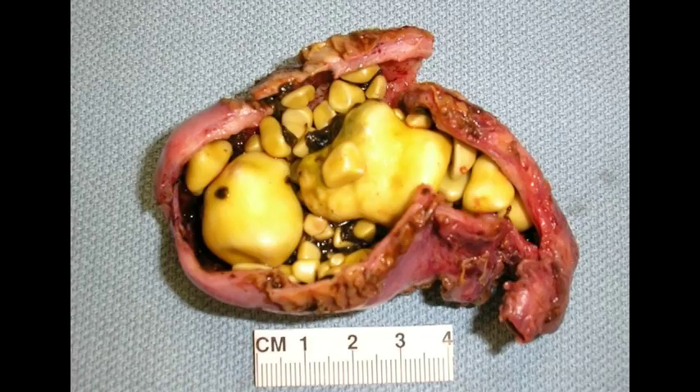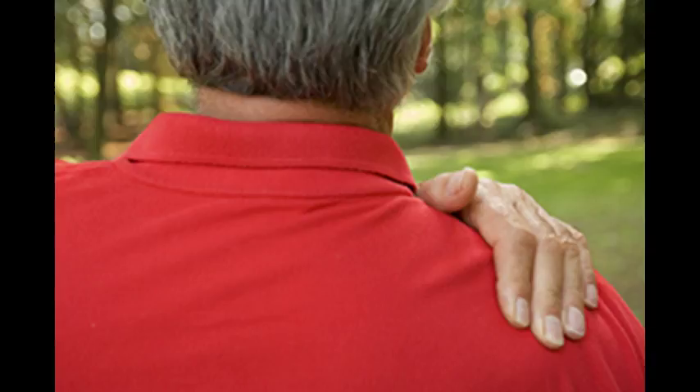Gallstones typically go unnoticed for a long time, or until they get big enough to induce symptoms. If you experience sudden pain in the abdomen followed by vomiting and nausea, or sudden back pain between the shoulders, it is very likely that you have a gallstone problem. If the skin starts turning yellow, see a doctor right away, because this means that your bile duct is congested and bile is unable to reach the small intestines.